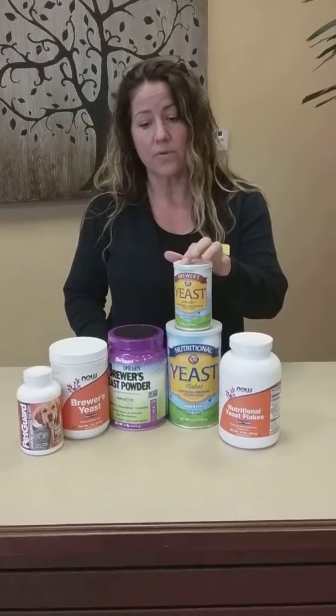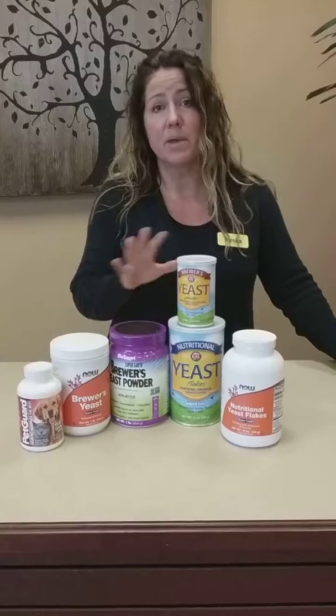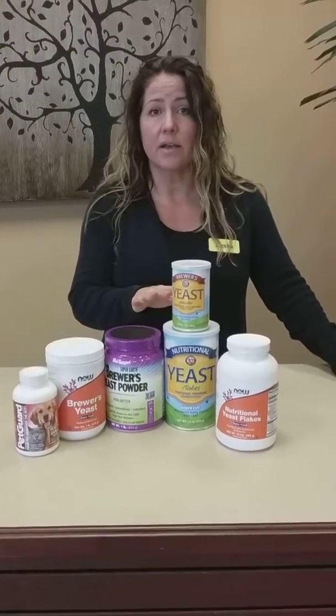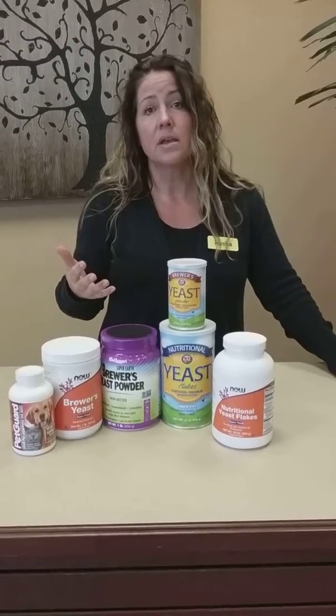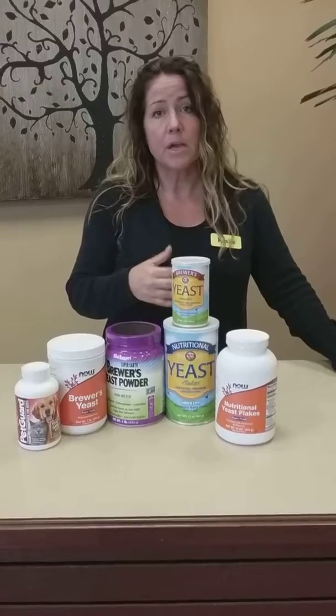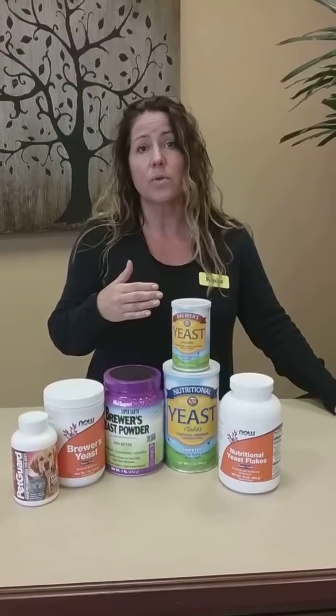Nutritional yeast usually has an extra B12 added in. The brewer's yeast does not have B12, but they both again have a lot of minerals and added benefits. People take the brewer's yeast for supplemental reasons to add more of the other B vitamins into their diet as well as the selenium and chromium. Chromium is a wonderful sugar metabolizer — it helps to regulate blood sugar levels in the body — and selenium is an amazing mineral that is great for boosting our immune system.